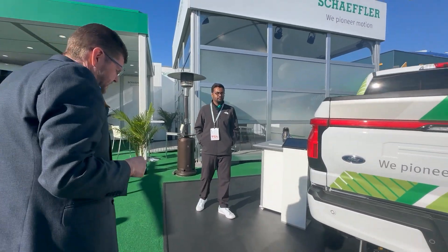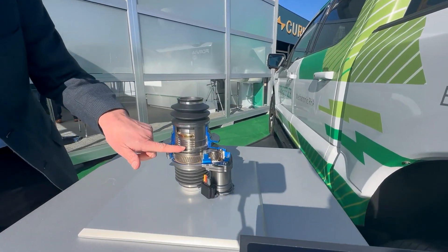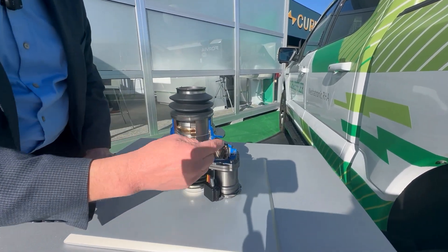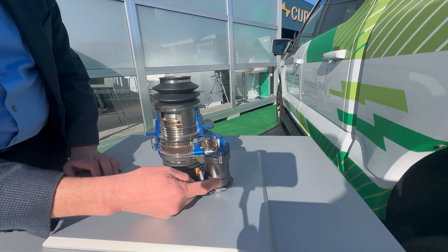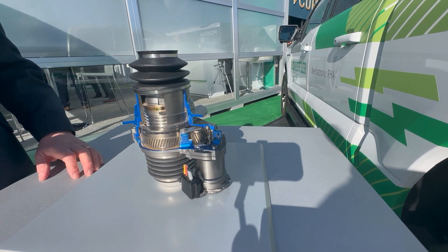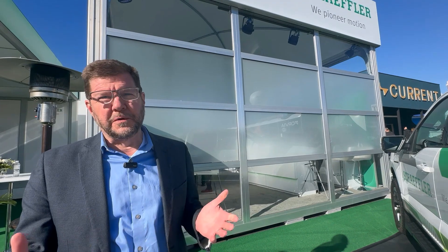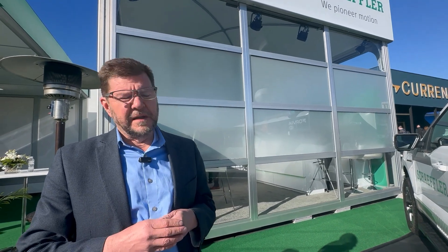We can see the inside of it here — it's basically a hollow ball screw with a two-stage spur gear arrangement. This small electric motor, less than two inches in diameter, is lifting and lowering a fourth of the weight of the truck. It's a pretty remarkable small device — fairly affordable, no maintenance required. We're seeing a lot of interest in that as we electrify these larger vehicles.